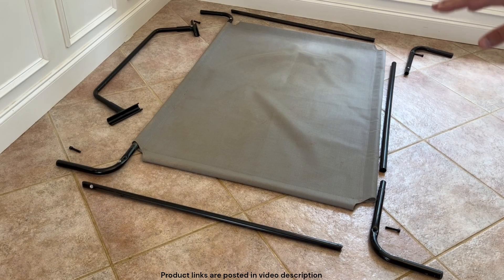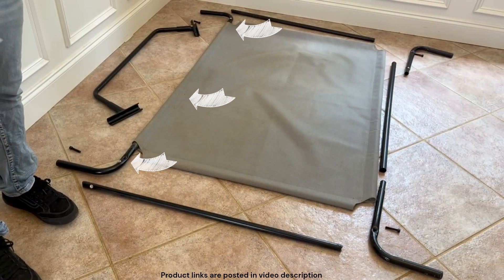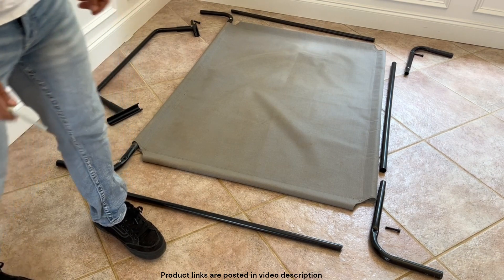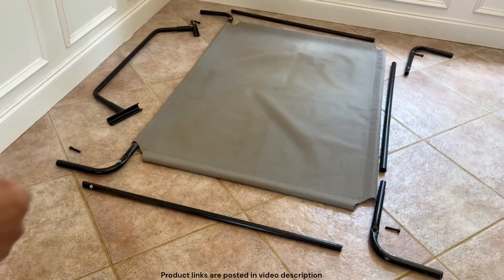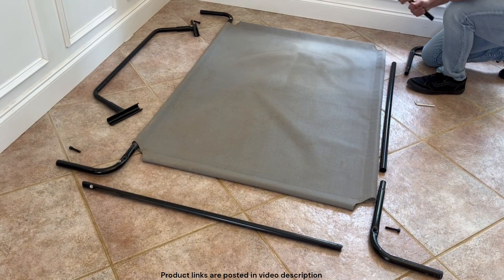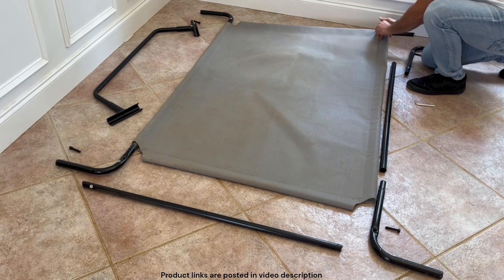Okay guys, so this is pretty much what it looks like when everything is taken apart — laid out as if you just got it out of the box. I left one side already assembled just to keep the video from being longer than necessary. In the box it comes with a tool you can use to put it together, so you don't need to go buy anything. The first step is putting all the different poles in — the longest poles go in the front and back.